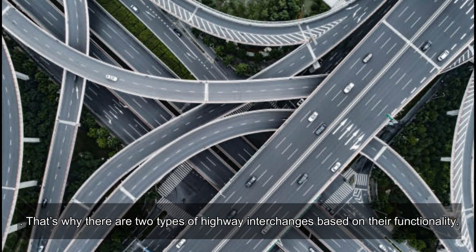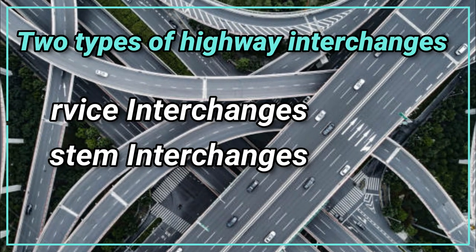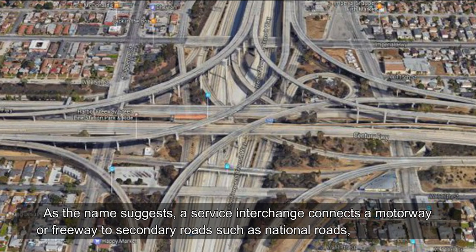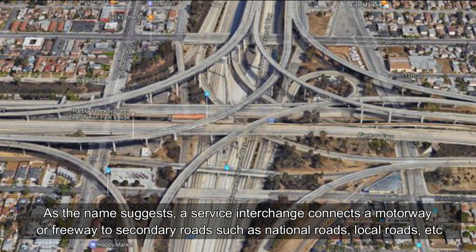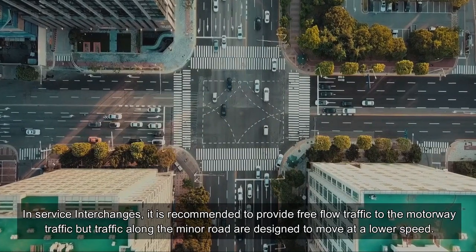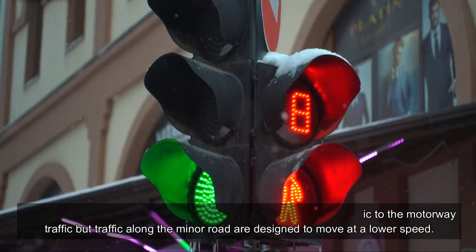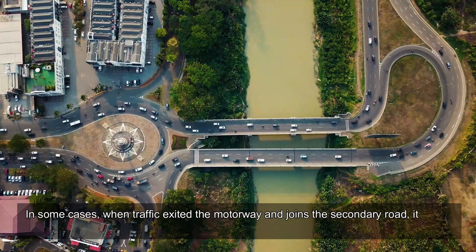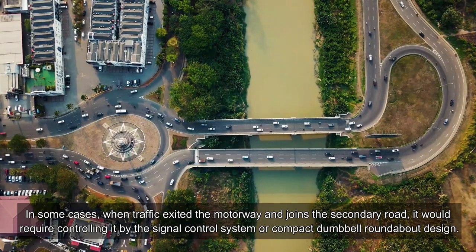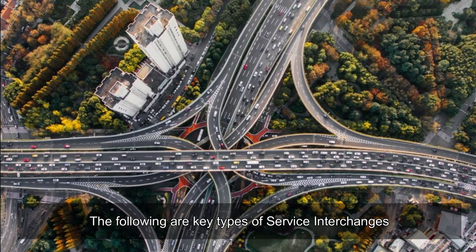There are two types of highway interchanges based on their functionality: service interchanges and system interchanges. A service interchange connects a motorway or freeway to secondary roads such as national roads or local roads. It is recommended to provide free-flow traffic to the motorway traffic, but traffic along the minor road is designed to move at a lower speed. In some cases, when traffic exits the motorway and joins the secondary road, it requires control via signal control or compact dumbbell roundabout design.